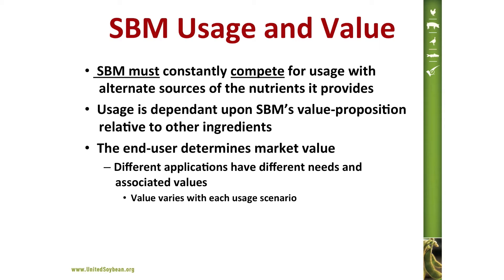Soybean meal must compete for usage with alternate sources of the nutrients it provides — every one of the nutrients in soybean meal can be provided by another source. The usage of soybean meal at a given price is dependent upon its value proposition relative to the other ingredients it must compete with. These relationships are constantly changing depending upon the particular customer and their needs, as well as their values for other competitive ingredients. Ultimately, the end user determines how much soybean meal to utilize and at what price they're willing to pay.